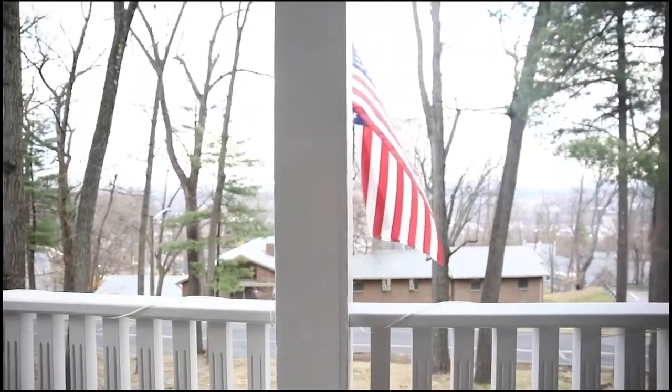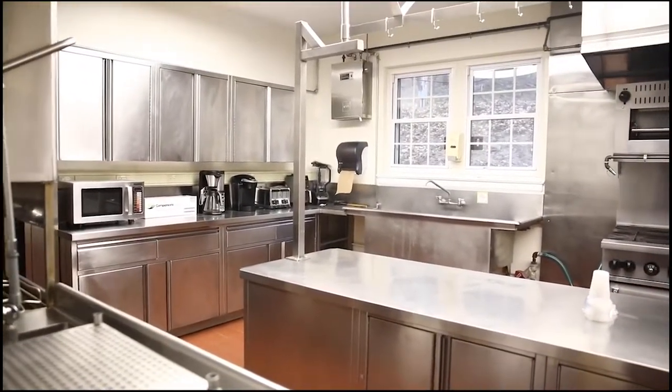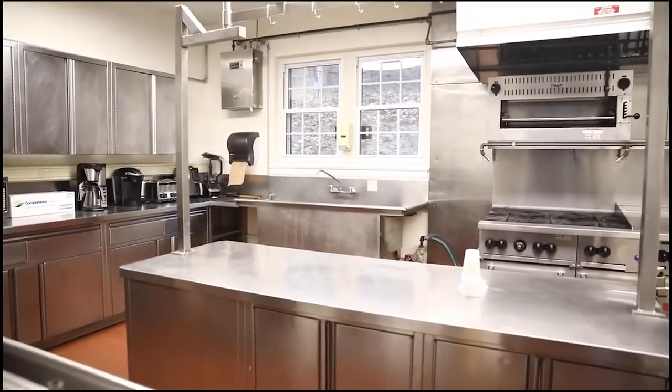When it's nice out, brothers eat lunch out on our balcony, which overlooks the valley. The kitchen has everything our chef needs to prepare meals for the entire brotherhood, and there's an industrial freezer and fridge downstairs.